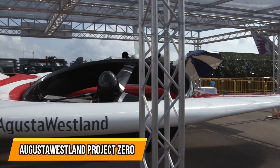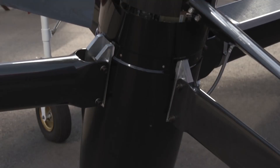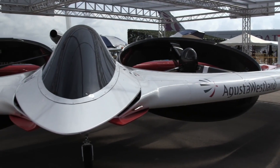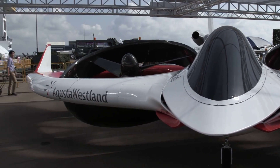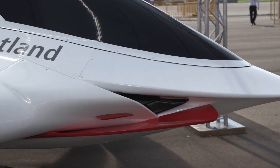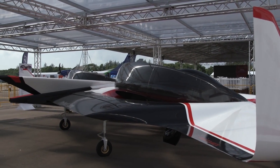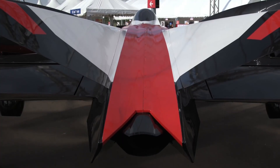AgustaWestland Project Zero — the eco-friendly electric helicopter. The AgustaWestland Project Zero is an eco-friendly electric helicopter that can reach speeds of up to 140 knots, making it one of the fastest helicopters in the world. The aircraft is powered by two electric motors located in the main rotor blades, making it very quiet and efficient. The AgustaWestland Project Zero is still in the prototype phase, but it has already shown great promise as a viable alternative to traditional helicopters.